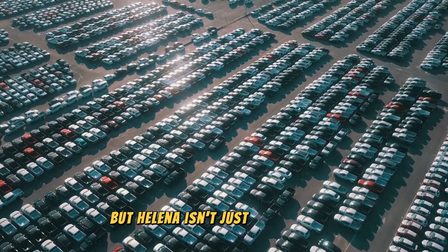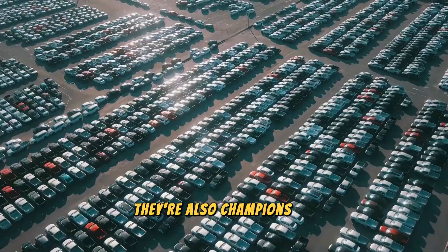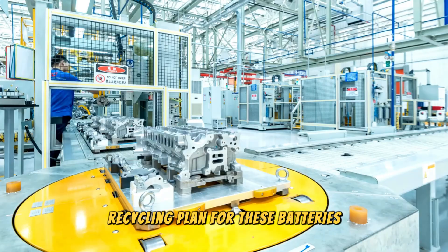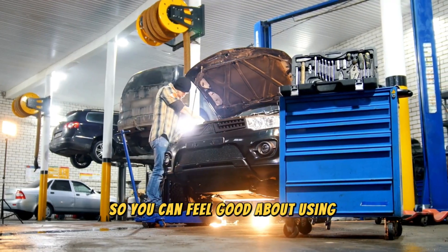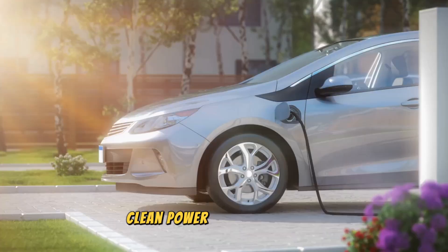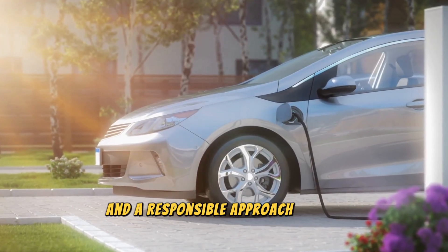But HALINA isn't just about safety — they're also champions of sustainability. The project has developed a stellar recycling plan for these batteries, so you can feel good about using them without adding to a landfill. It's a win-win for everyone: clean power for our vehicles and a responsible approach to the environment.